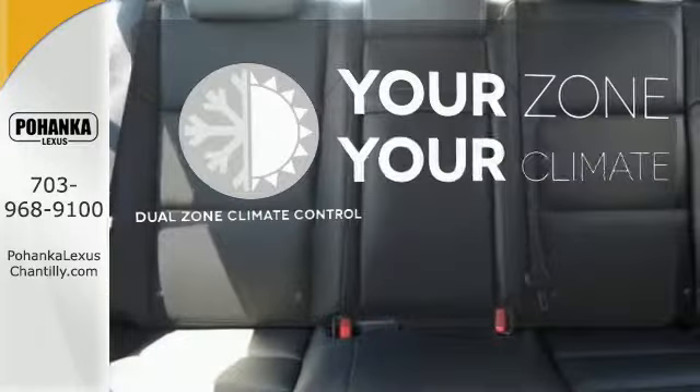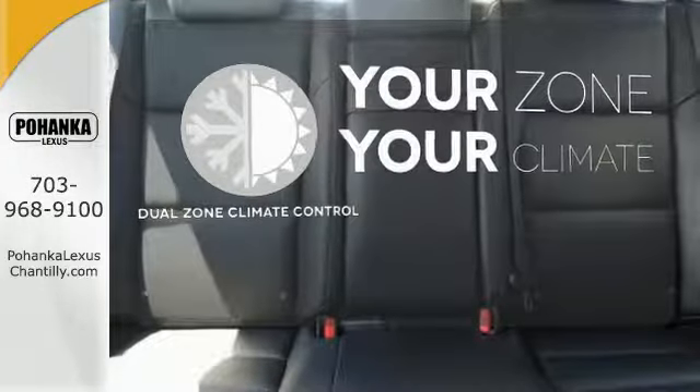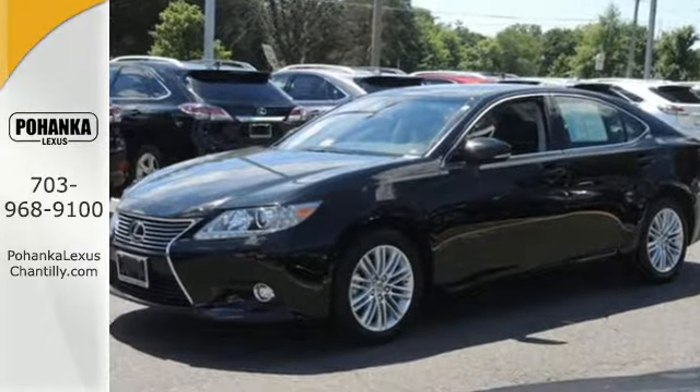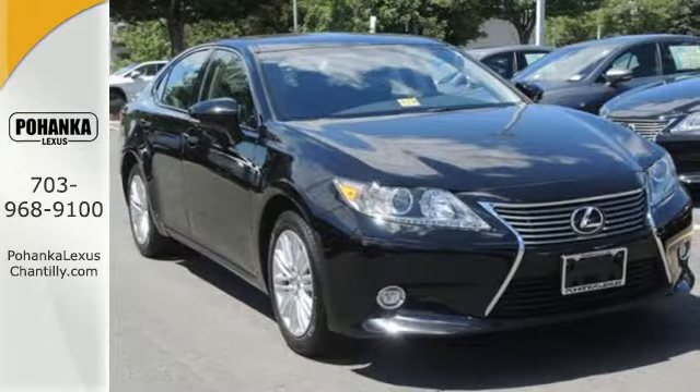It's too hot. It's too cold. Not anymore with dual-zone climate control. Style and grace in motion. Drive home this Lexus ES350 today.